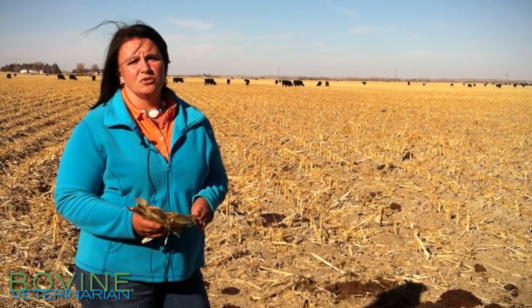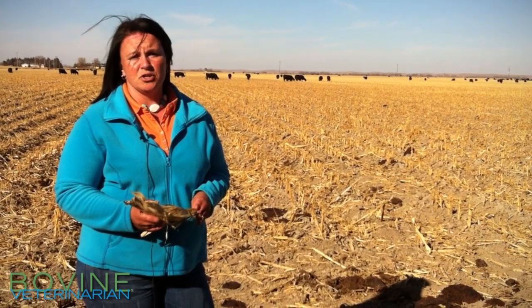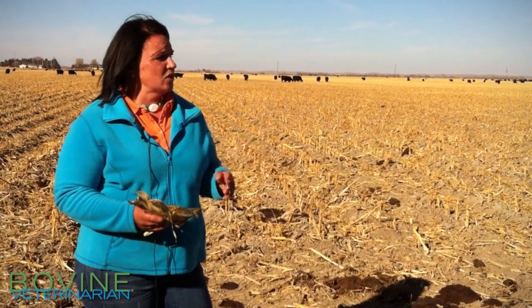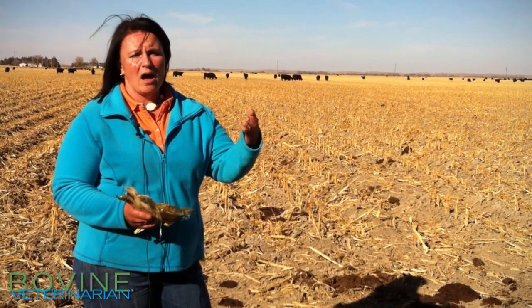So if we have those issues, one thing that you can consider is strip grazing. You can section off a piece of the stalks that you have, and then allow those cows to graze only certain parts of that and then move them as needed.